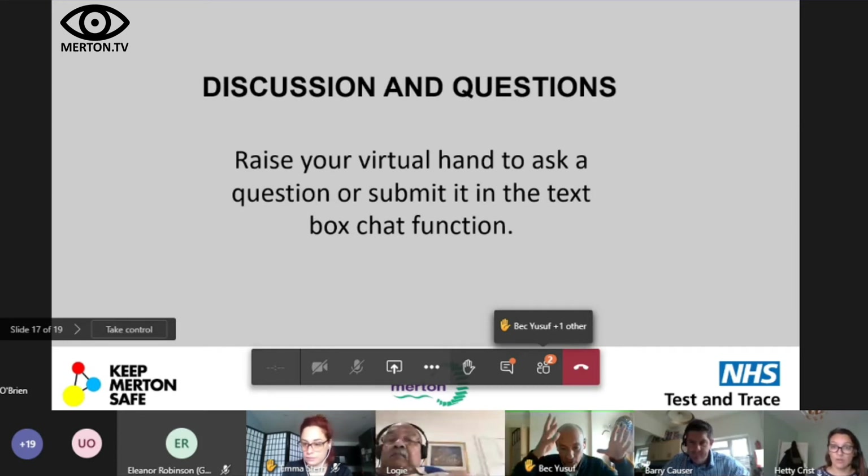Bec suggests that community champions could walk up the high street and note if businesses aren't displaying QR codes, and let someone know. This is confirmed as a good idea — when the app was piloted in Newham and the Isle of Wight, actively engaging businesses was part of the approach. Bo raises the broader challenge of convincing individuals to download the app, given that people know phones are traceable. The question is posed to champions: how can we convince other people to download it? This will be a critical part of tackling COVID within Merton.